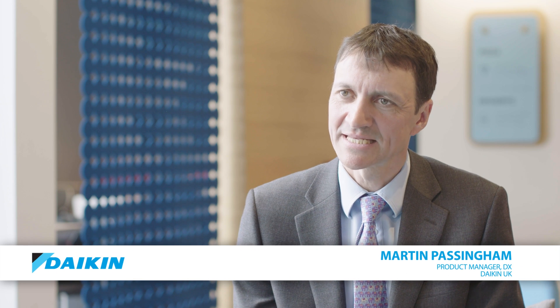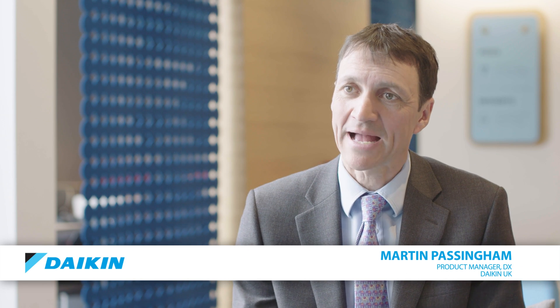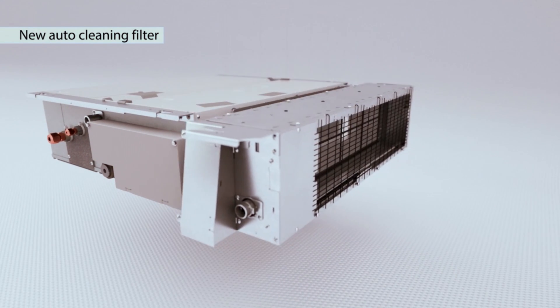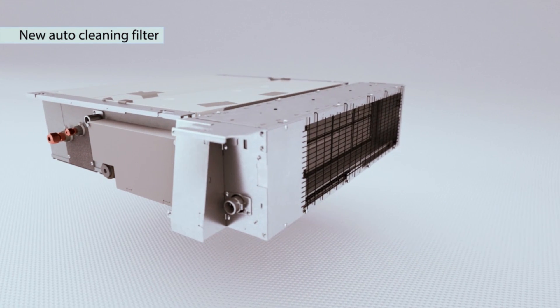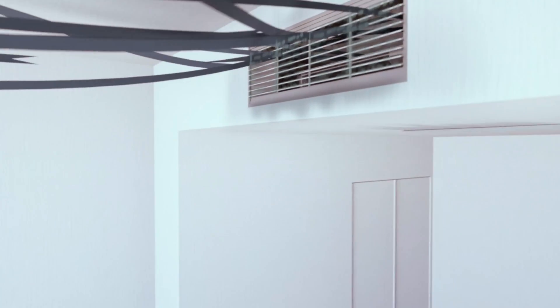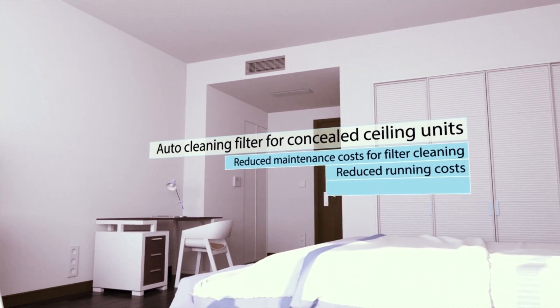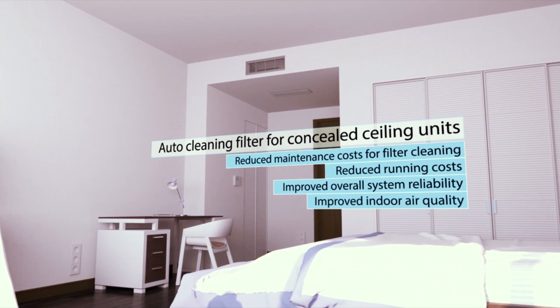The auto cleaning duct is an accessory that you attach onto the back of a standard ducted unit. It's about 200 millimetres deep and has a filter in it which replaces the filter on the back of the existing ducted unit. The benefits of the auto cleaning duct are energy efficiency, maintenance saving, and an increase in system reliability.